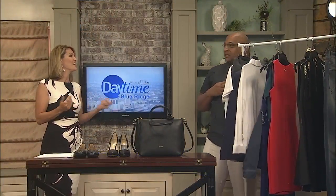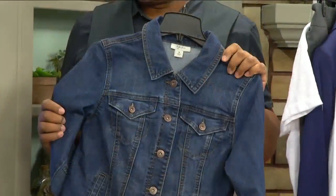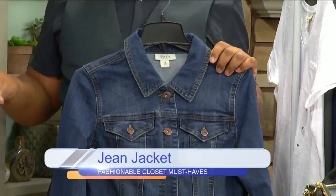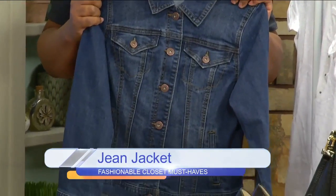And then the jean jacket — that never goes out of style. You can do so much with the jean jacket. You can dress it up, dress it down. It works in almost any style, and whatever your own personal style is, you can always wear a jean jacket with it.